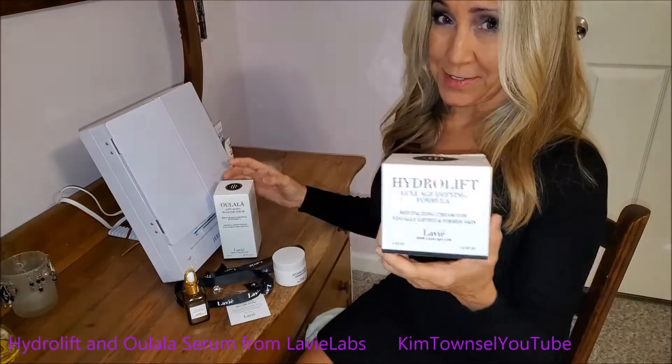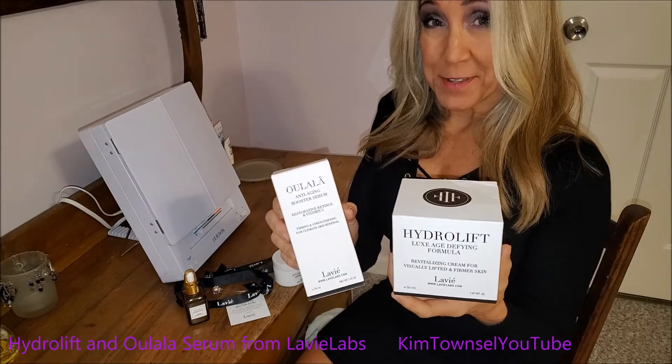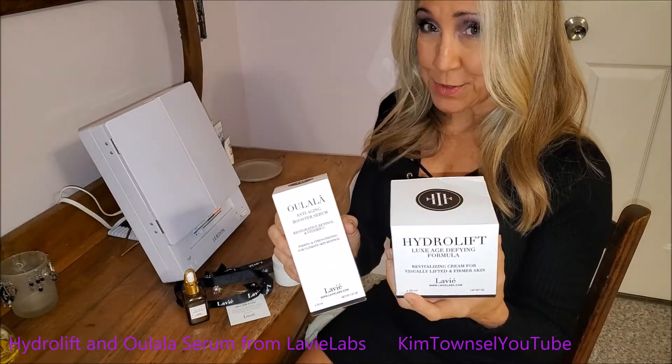I was sent the Hydrolift cream and the Ulala serum. I've been using them for a month now, so I want to share with you my results.